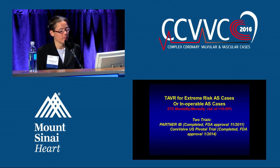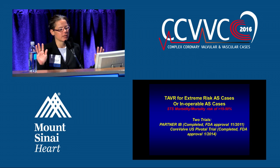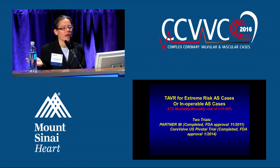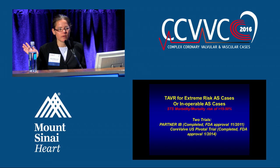TAVR for extreme risk — these are inoperable people whose operative mortality risk is over 15% within 30 days if they were to undergo surgery. We had the PARTNER 1B study with the Edwards valve, FDA approved November 2011, and the CoreValve US pivotal trial, FDA approved January 2014. What this showed is that when you compare TAVR to optimal medical therapy, the TAVR blows them out of the water — over a 20% improvement in mortality. That's a no brainer.